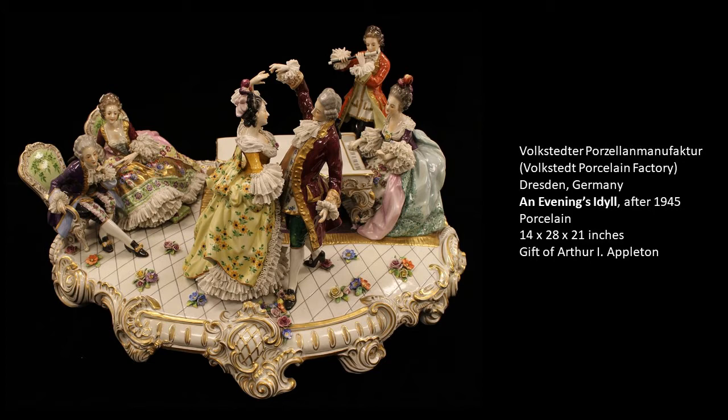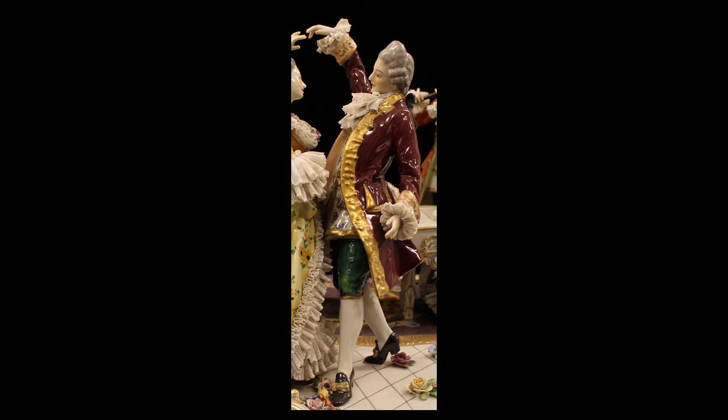One of the things I wanted to talk about is the age of this piece. When you first look at the figures and how they are dressed, you might assume that it's much older than it actually is. When we look at the detail on the man who is dancing in the center of the piece, he has on very typical clothing of the 18th century — a long frock coat that goes to his knees, knee breeches, a very long waistcoat underneath his coat, and a powdered wig tied back in the fashion of the mid-1700s.